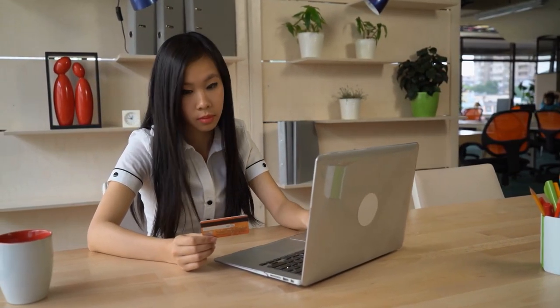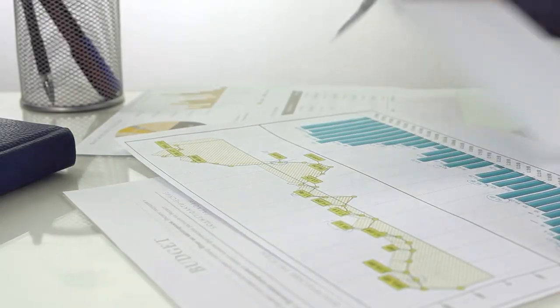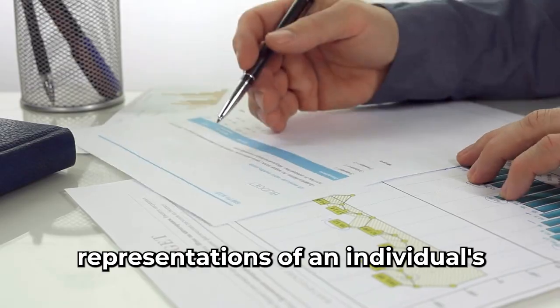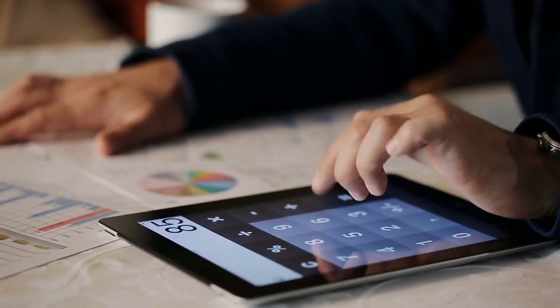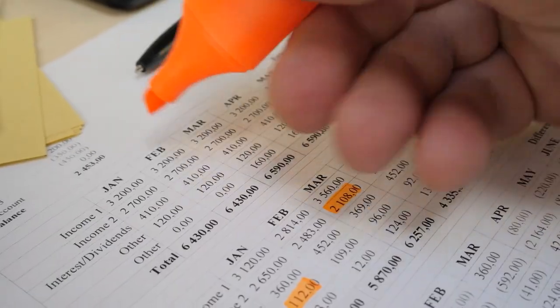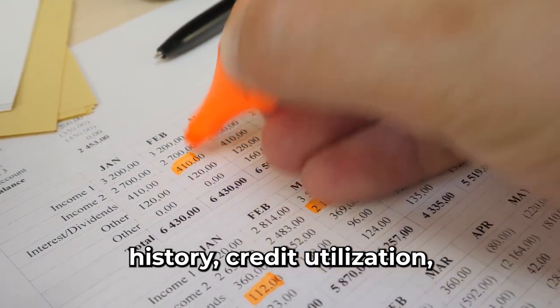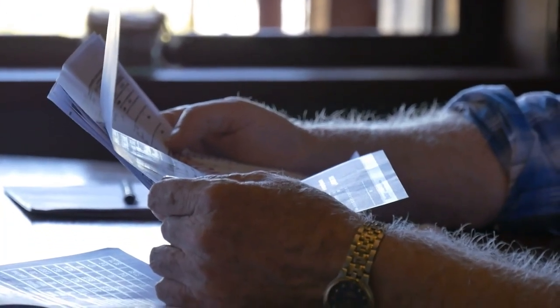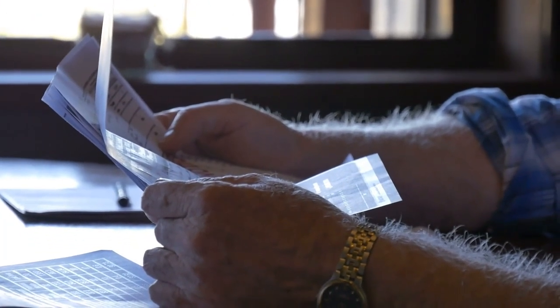Before we jump into the details, let's first understand what credit scores are. Credit scores are numerical representations of an individual's creditworthiness. They are calculated based on various factors, including payment history, credit utilization, length of credit history, types of credit use, and recent credit inquiries.